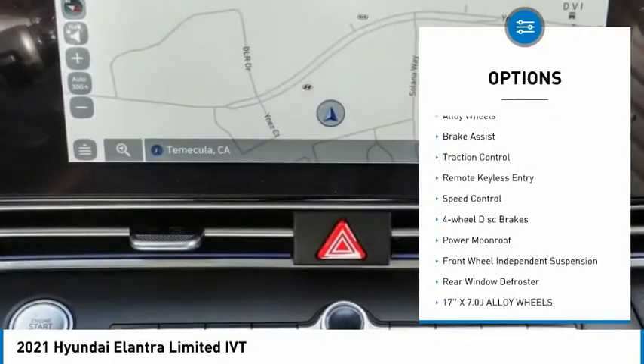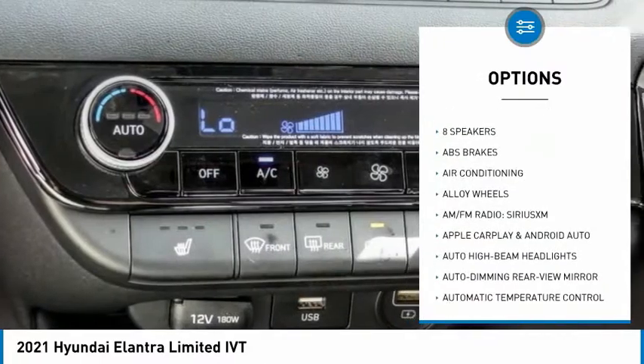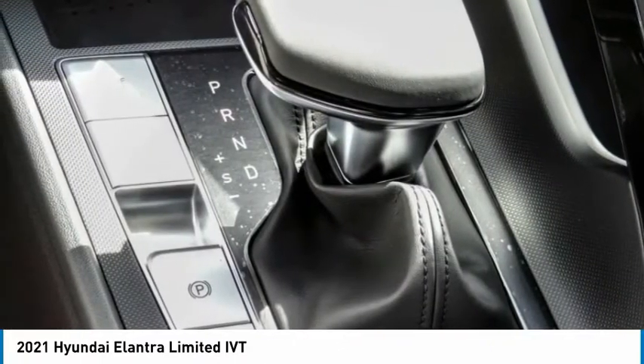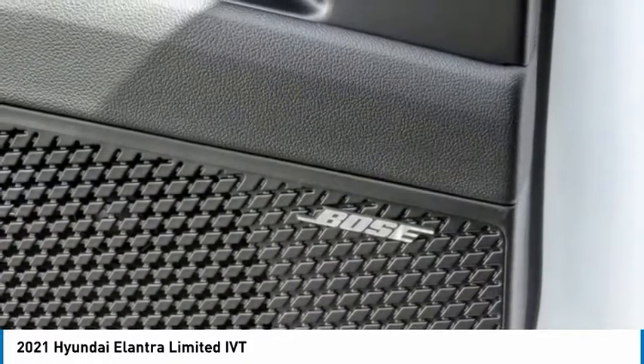Here are some of this vehicle's great options: electronic stability control, alloy wheels, brake assist, traction control, remote keyless entry, speed control, four-wheel disc brakes, power moonroof, front wheel independent suspension, and rear window defroster. Is love at first sight really possible? Let us know when you stop in.